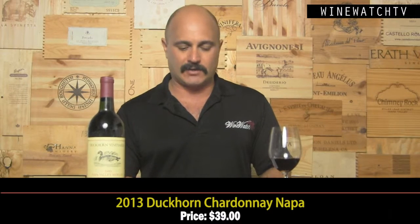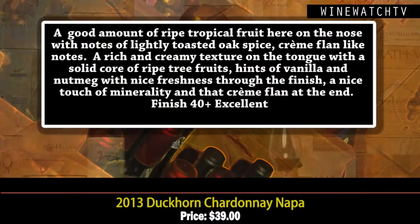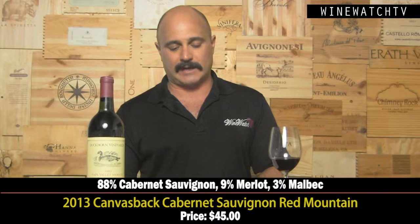Like the 2013 Duckhorn Chardonnay — this is only the second vintage of Chardonnay from this famous Napa Valley producer, known for their Merlot and Cabernets. This wine has a lovely ripe tropical fruit on the nose with lightly toasted oak spice and crème flan notes. Nice rich and creamy texture on the tongue, ripe tree fruits, hints of vanilla and nutmeg spice, nice freshness to the finish, a hint of minerality, and crème flan at the end. An excellent example of Napa Valley Chardonnay at $39.